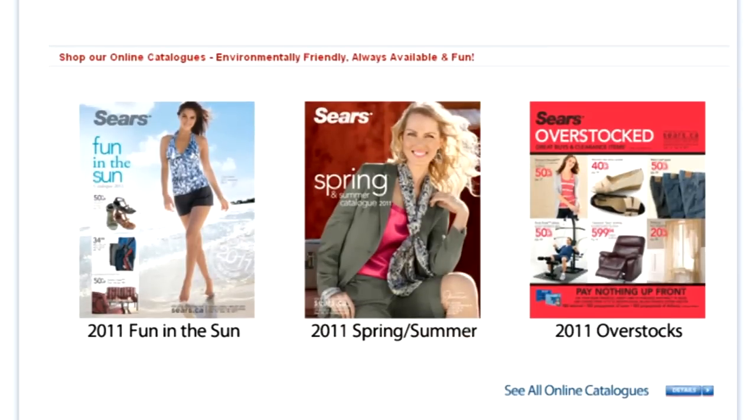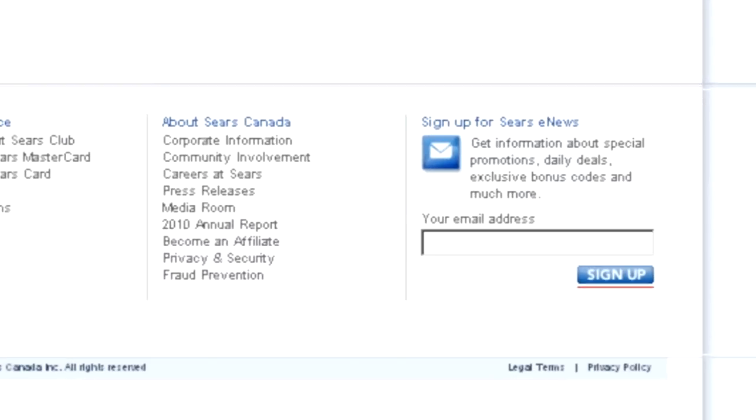You can also see the latest catalog, daily promotions and time limited specials. You can even sign up to get emails on the latest offers.